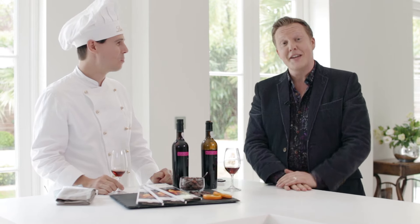Well, if you'd like to check out any of our other videos, please have a look at lindt-excellence.co.uk. It would be a pleasure to share more chocolate and wine with you.